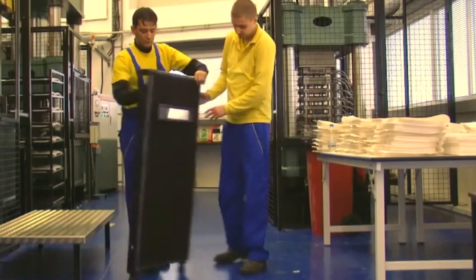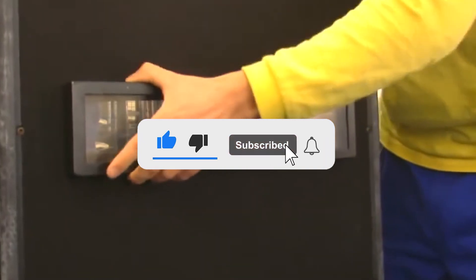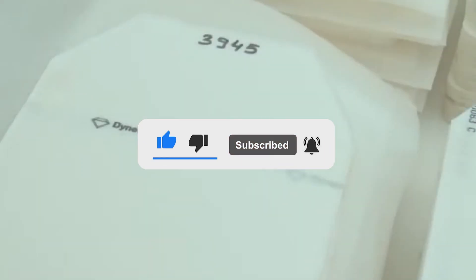And that's all from us. Stay safe and stay informed as we keep exploring the fascinating world of protective technologies. Don't forget to like, share, and subscribe. Until next time, thanks for watching.